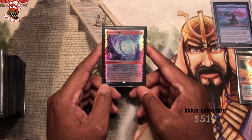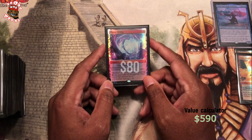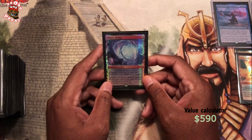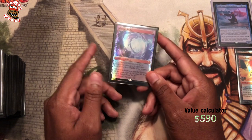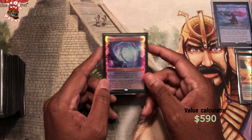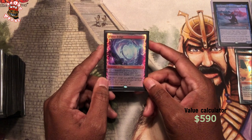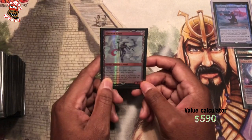I got Planar Bridge, Masterpiece. I believe I can recall how I got all my Masterpieces because I specifically wanted them in this deck, so I had to go searching — either buy them, open them, or trade for them. Yeah, I know I bought this one from a shop, it was in the case. Planar Bridge is definitely something you want in Urza because it can find you anything that you need. It costs eight mana, but we don't have a problem getting eight mana in this deck — the deck is basically full of Mox Sapphires.